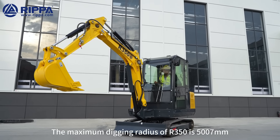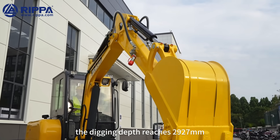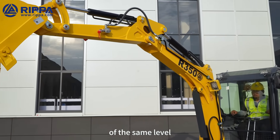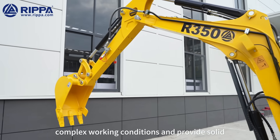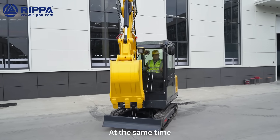The maximum digging radius of the 350 is 5,007 mm, the digging depth reaches 2,927 millimeters, and the maximum digging force is 22.5 kN. The performance is far ahead of other equipment of the same level, and it can adapt to a variety of complex working conditions, providing solid and strong operation guarantees for engineering projects.